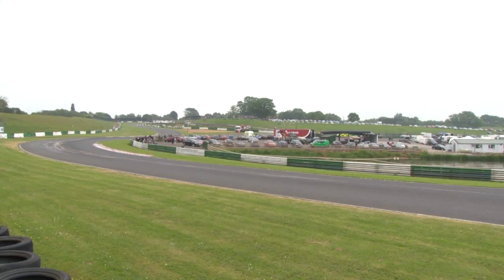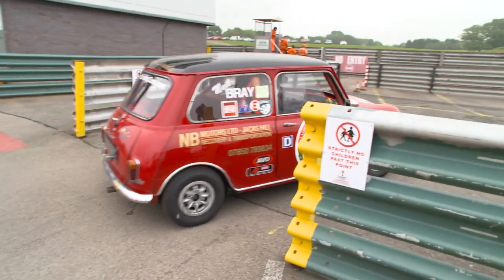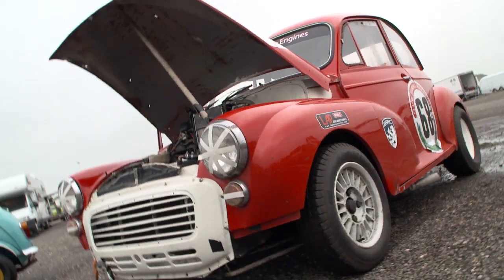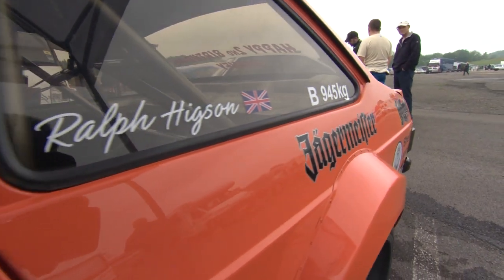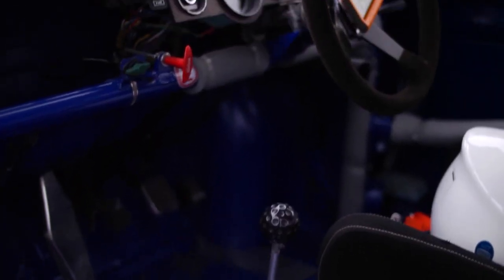Welcome to Mallory Park, venue for the latest event from the Classic Touring Car Racing Club. This festival of motorsport will feature saloon cars dating as far back as the 1950s, right the way through to modern classics from this century. No power steering, no ABS, no traction control — just pure, gorgeous racing cars.